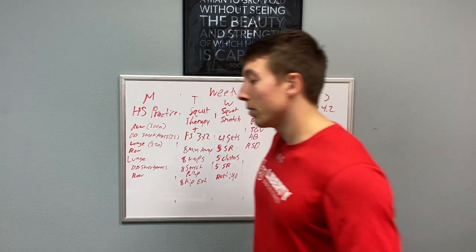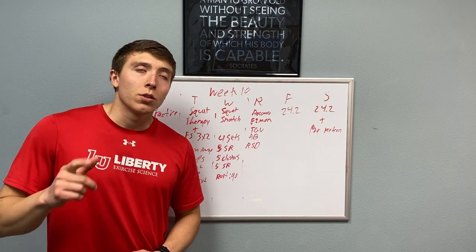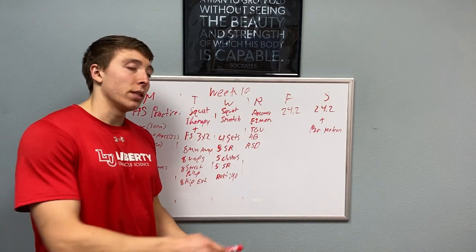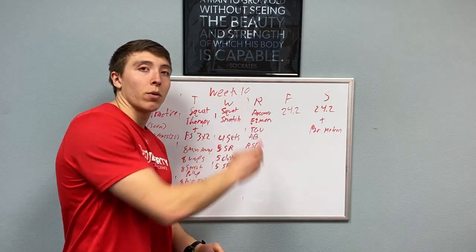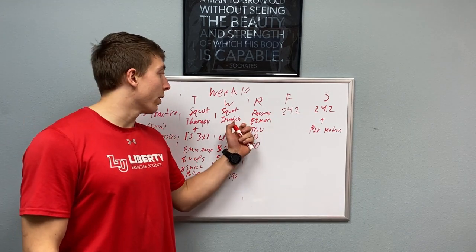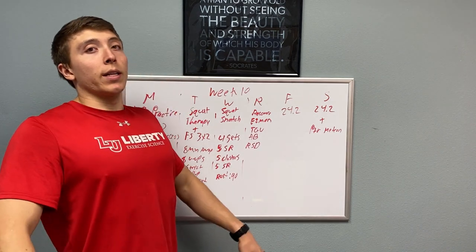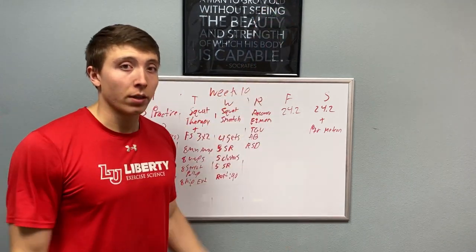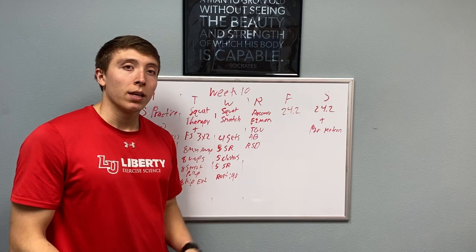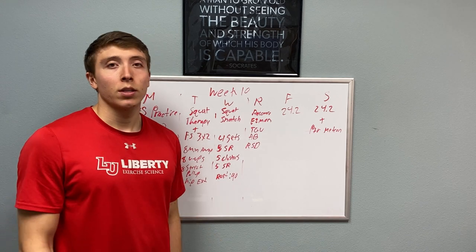On Wednesday, we're going to squat snatch. We're going one set of five, two sets of three, two, and then one — working up to a heavy. The emphasis is on the squat part of the snatch. We'll be doing a lot of snatch balances and overhead squats. We've been working towards this movement for a long time. Let's nail our movement off the floor and in the receiving position. You guys have this movement way better than before, so let's take advantage of it, encourage one another, and see what our squat snatch can be.